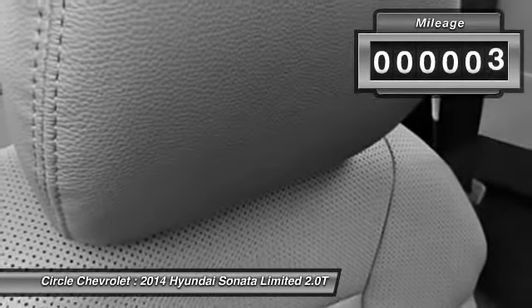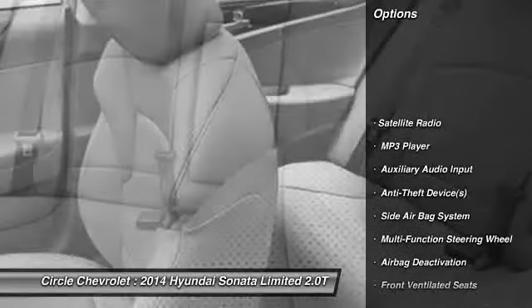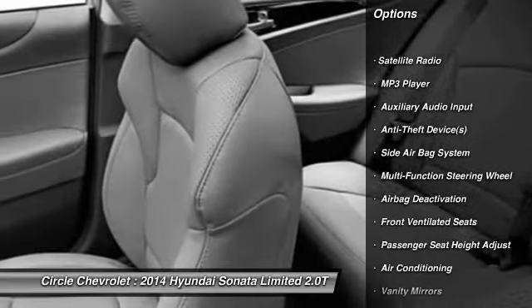This vehicle has less than 100 miles. Here are some of this vehicle's great options: power sunroof, power driver's seat, heated seats.